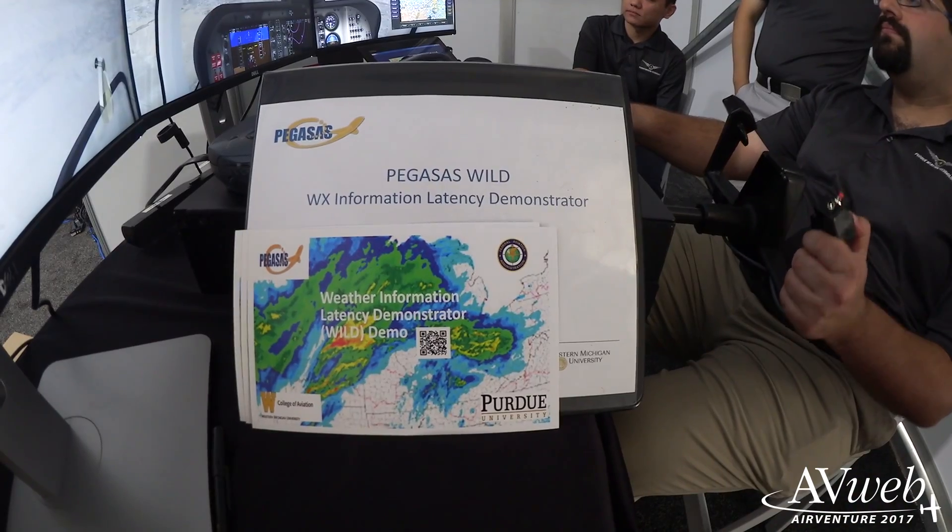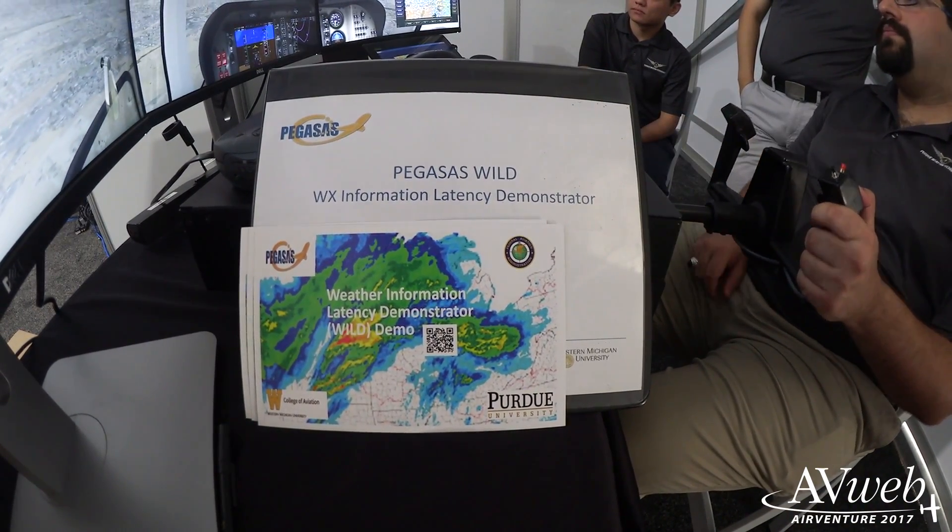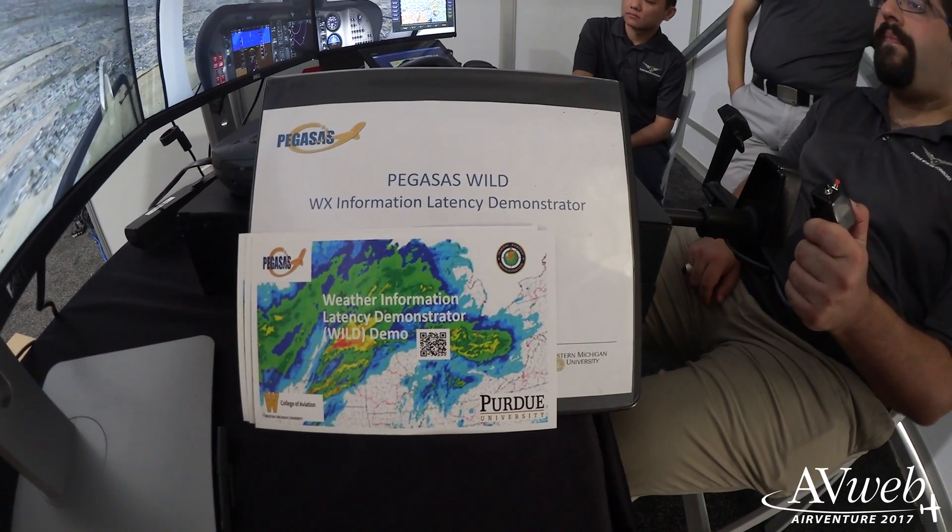Today we're talking about the FAA Center of Excellence for GA research, known as Pegasus. One of the projects we have is called WITIC — Weather Technology in the Cockpit. One of the projects we're featuring here at AirVenture is WILD, the Weather Information Latency Demonstrator.